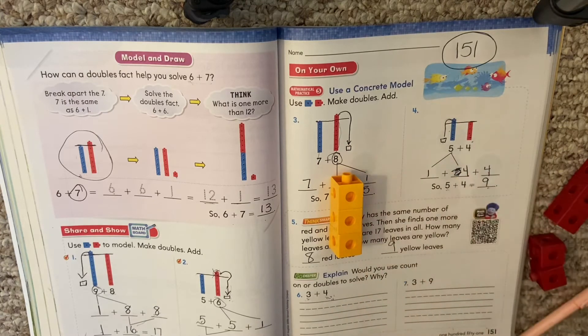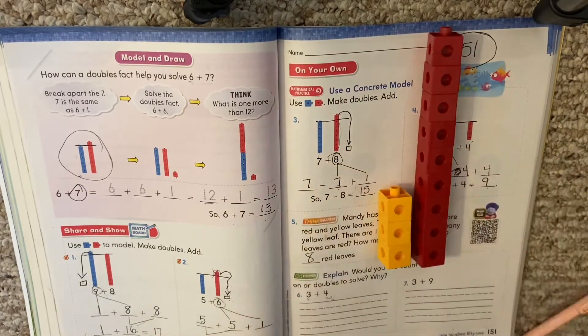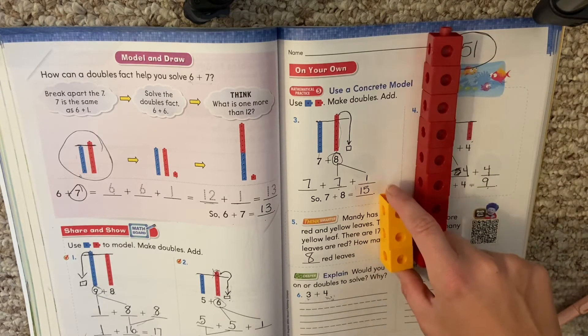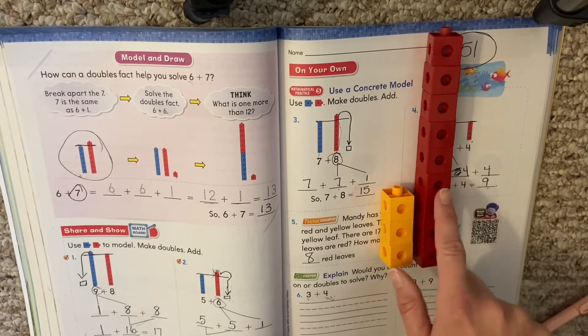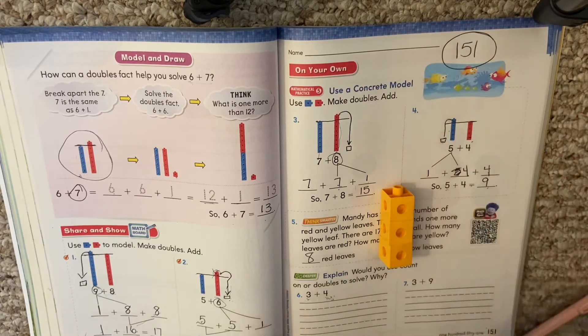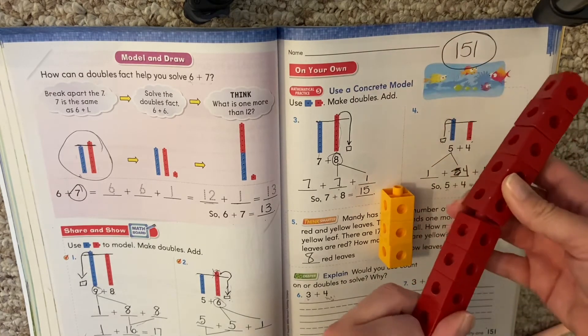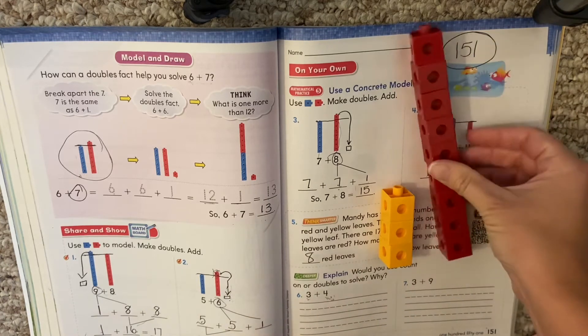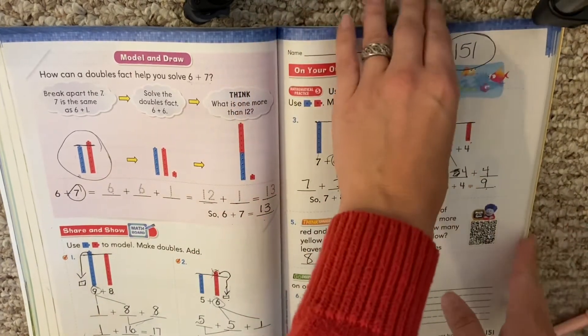Now let's look at three plus nine. Are these close together? No — this one's huge and this one's small. They're way too far apart. So for three plus nine, can we use a doubles fact? No, we can't — it's too much. Remember when we did three plus four, it was close and we only needed to move one cube off. When they are very far apart from each other, we can't use the doubles strategy. So we would just do our count on, or use the picture to help us.